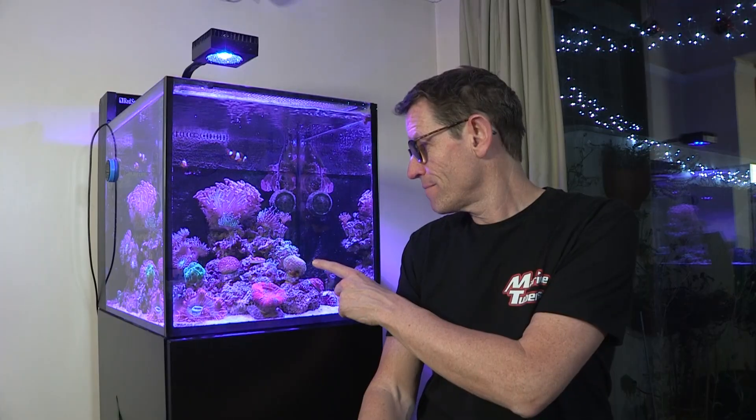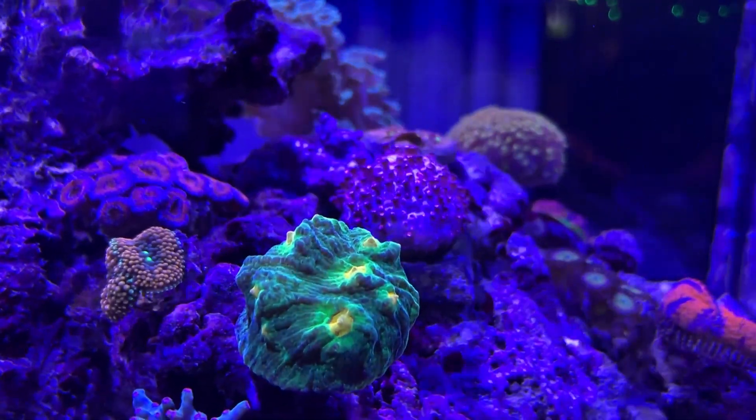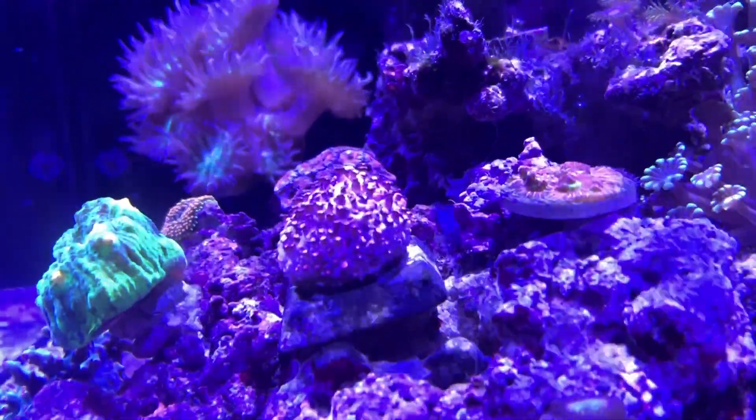I'm really happy with how it's going, and of course then one day you look at your tank and this Goniopora here looks a bit like a golf ball. Those people who have got Goniopora know that if you can see it under full light when it should be open and it looks like a golf ball, there are problems. But what you shouldn't do is have a knee-jerk reaction and start to change things.